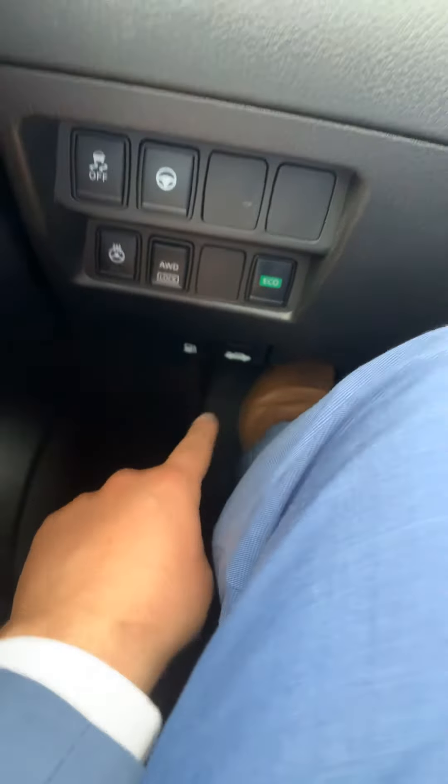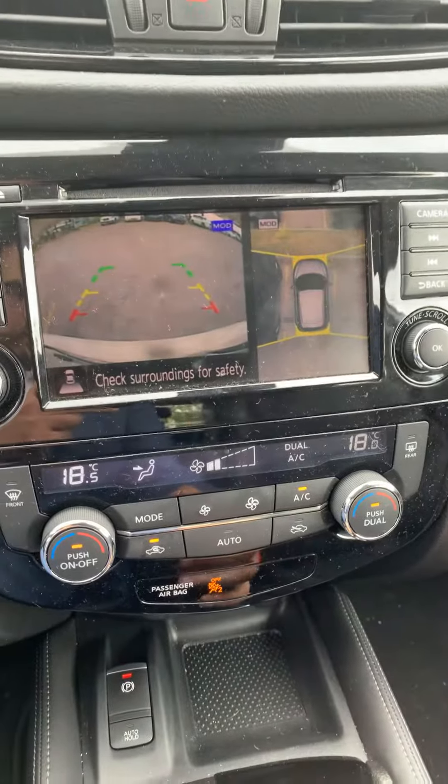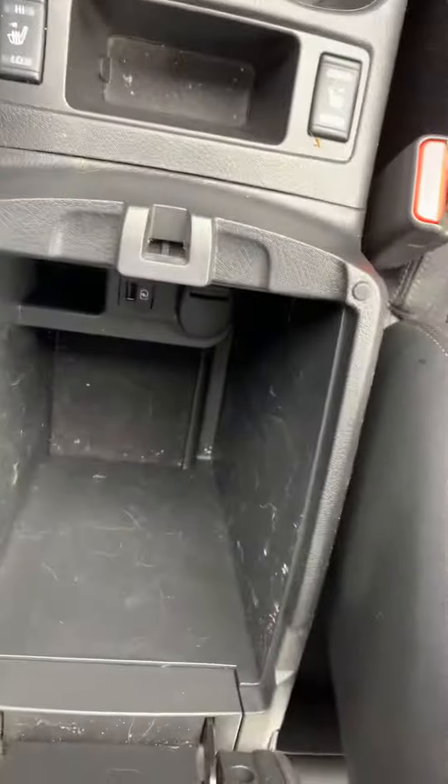Fuel tank, hood compartment, backup camera with four-angle view, Apple CarPlay, emergency parking, USB and aux power outlet, heated seats. And that's the sunroof.